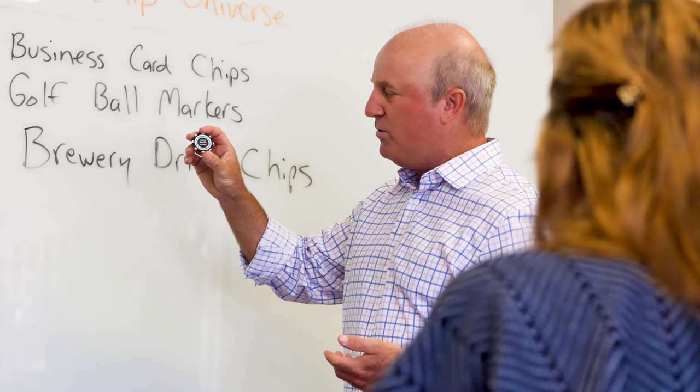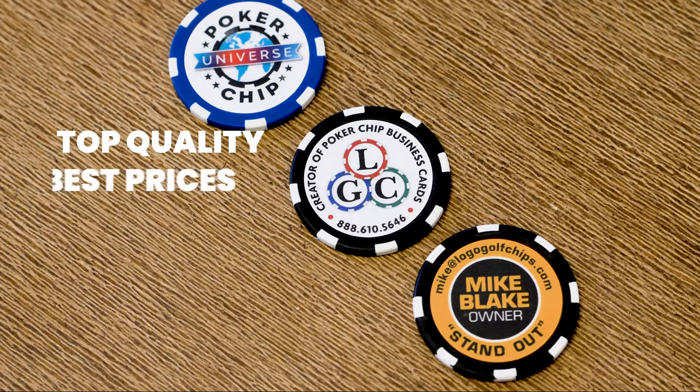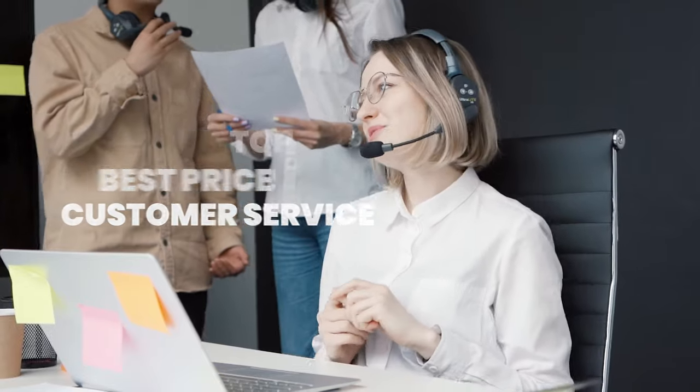There are so many cool ways to utilize the chips — the options are pretty endless. We always let our customers combine small quantities of hole-in-one, business card, and even drink chips with their pro shop order, so you can really optimize your poker chip purchase. Top quality, best prices, and customer service that goes the extra mile — that's what we're all about. Just call or email Mike at Logo Golf Chips to get started today.